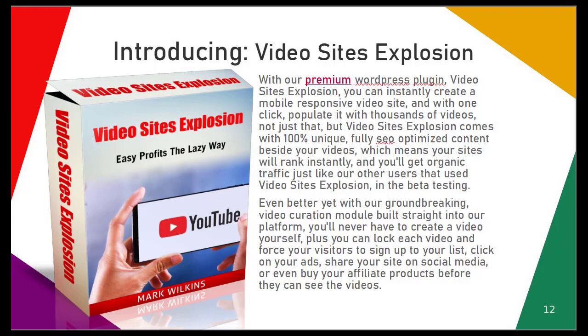This means your sites will rank instantly and you'll get organic traffic, just like our other users that used Video Sites Explosion in the beta testing. Even better, with our groundbreaking video curation module built straight into our platform, you'll never have to create a video yourself.